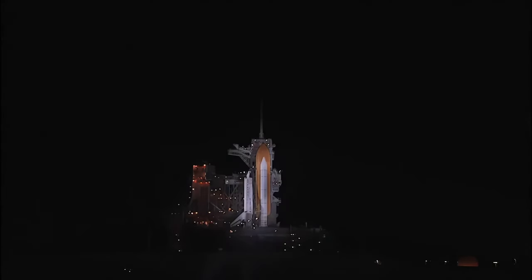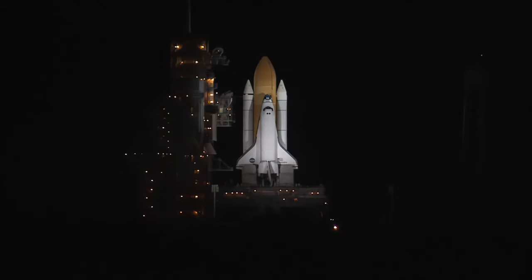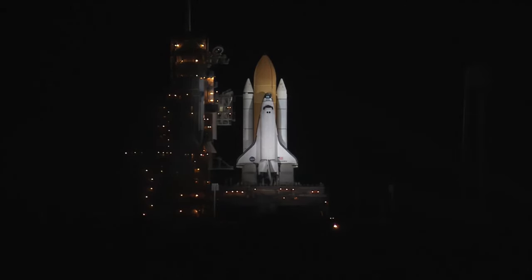T-minus 38 seconds and counting. Coming up on a go for auto sequence start. TLS is go for auto sequence start. T-minus 25 seconds. Discovery's onboard computers have primary control of the vehicle's critical functions. 20 seconds.